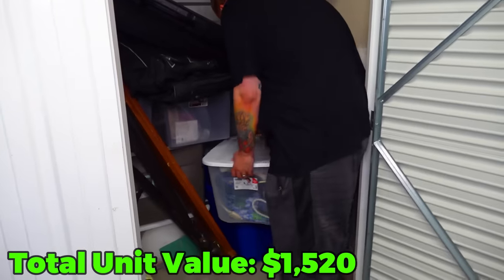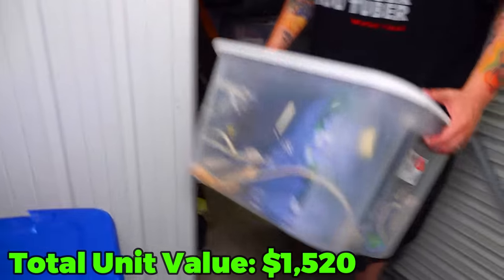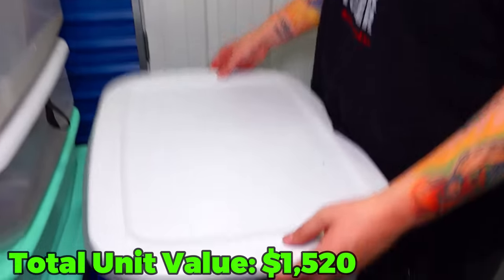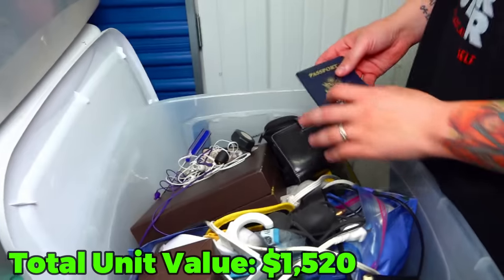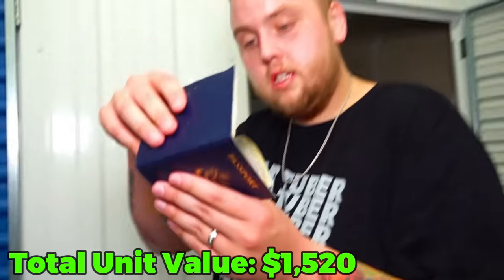Let me pull out this tote from under those cases. I thought that was a safe - I was about to say well I'm good at this. Here is a passport.